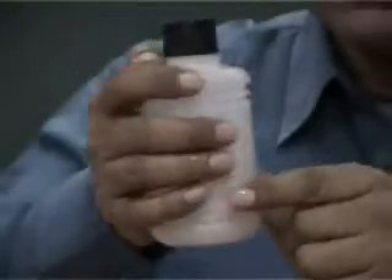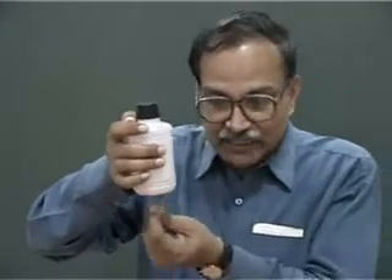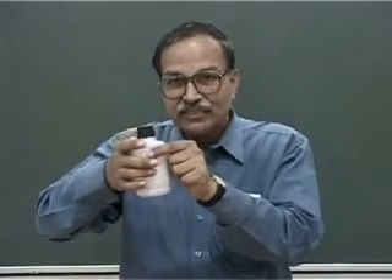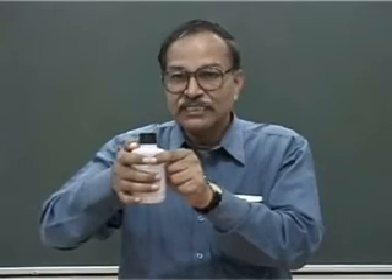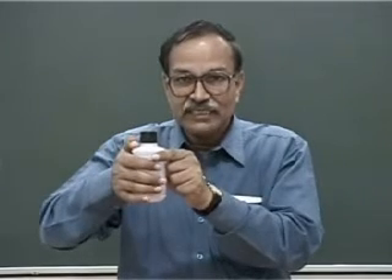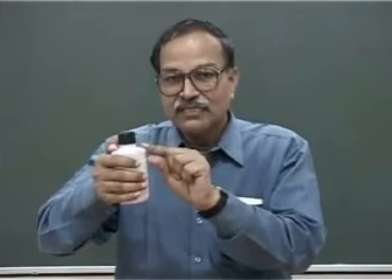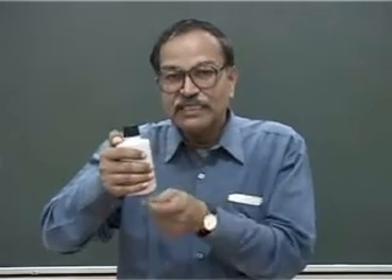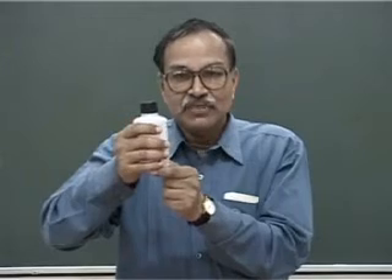When I hold the bottle, I put my thumb on the fifth hole. With my thumb closing the fifth hole, no air can enter from there. The air inside expands and its pressure goes down. When water comes out from the bottom, a little space is created, the pressure decreases, and the air inside expands.